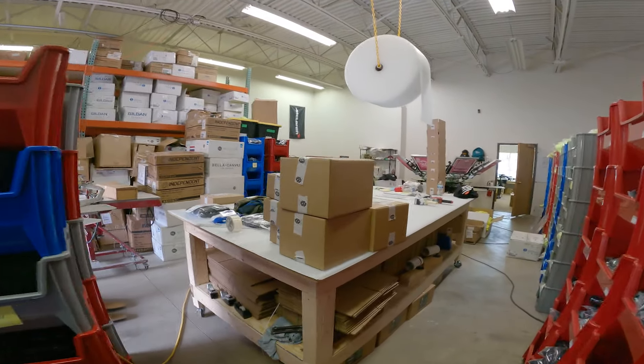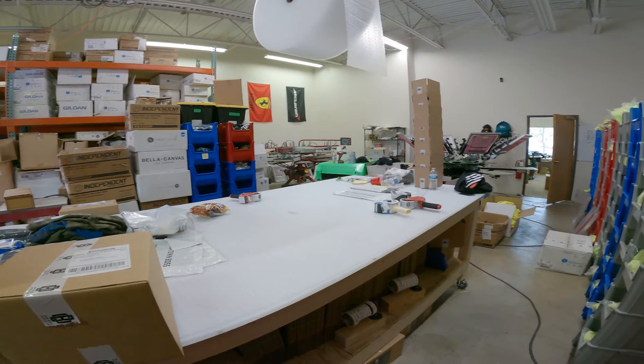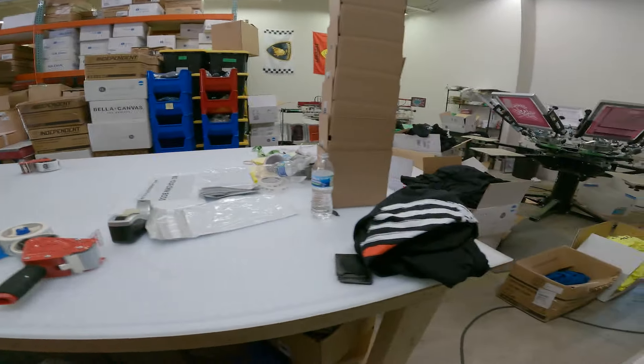Right here we got the main work table. This is a huge mess because we are moving — about three days out — so we're trying to pack everything up. We got shipping supplies here and the guys are going to do the work here.